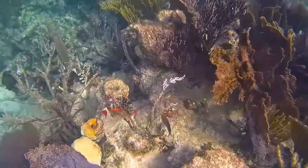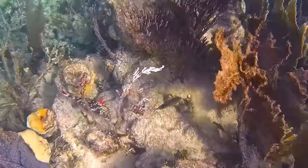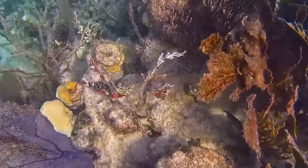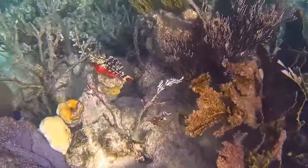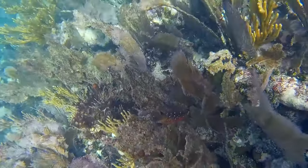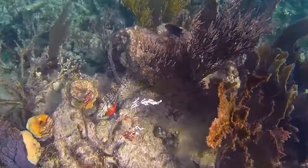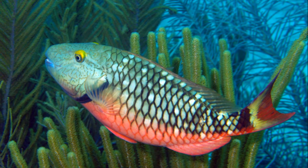The stoplight parrotfish is a colorful marine fish that occurs in the western Atlantic Ocean, ranging from southern Florida to Brazil and throughout the Caribbean Sea. The parrotfish inhabit clear water coral reefs from near the surface to 160 feet deep. Juveniles may be found in seagrass beds and other heavily vegetated areas. The parrotfish are active during the day and spend the night resting on the seafloor. They are typically spotted solitary or in small groups.